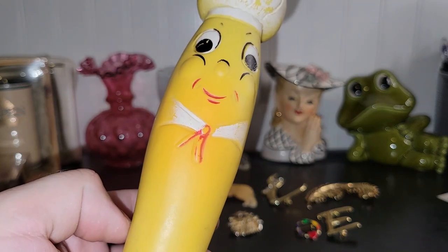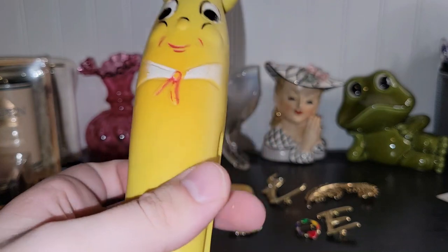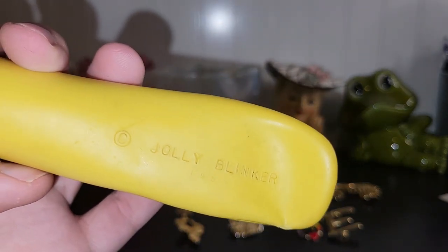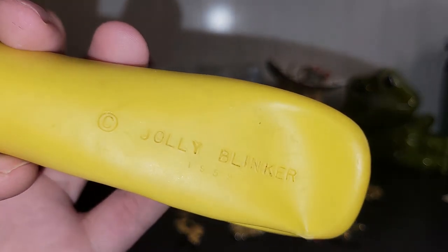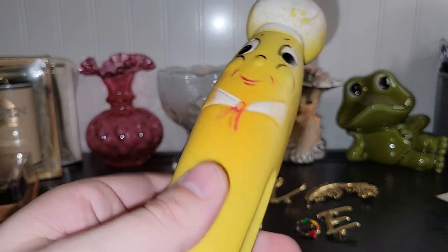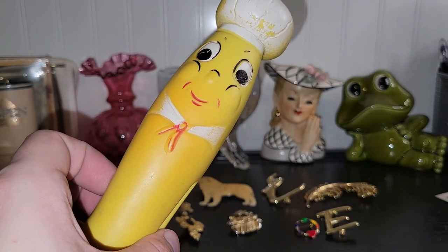This is absolutely adorable — I almost won one of these on Whatnot last year but missed out. It's a squeaker clothespin toy. This is called the Jolly Blinker and it's dated 1959. I just thought he was super cute. I don't know why it's a clothespin but I just couldn't resist him, so he had to come home with me.